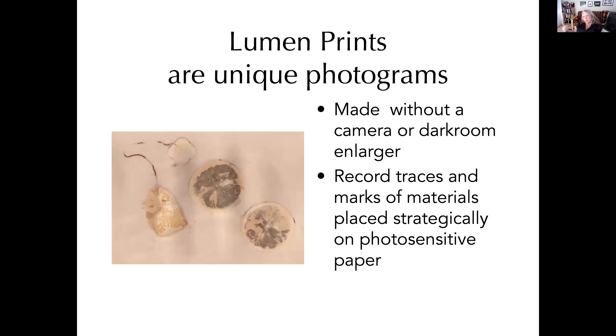Lumen prints are what are called unique photograms. 'Unique' obviously means there's one of — when I make a photograph, I make it from a negative so I can make multiples, but when I make a photogram on photo paper, that's it. That is the only one, unless I scan it — and then it's a derivative, not a unique piece. If it's a good one and someone likes it, it's really a precious piece of work because if it's gone, it's gone. It's simply made by laying material on photosensitive paper and exposing it to light.